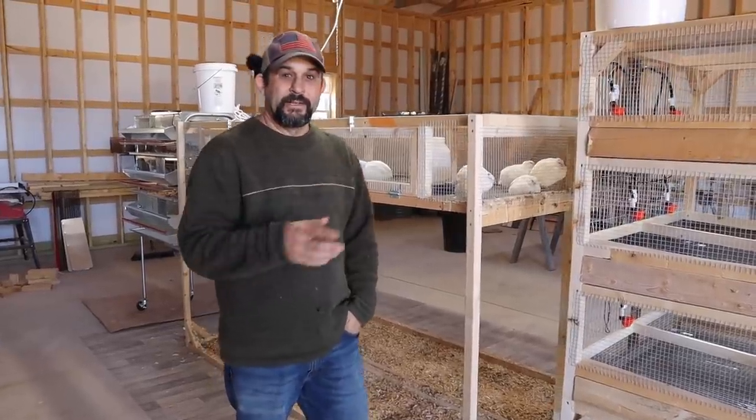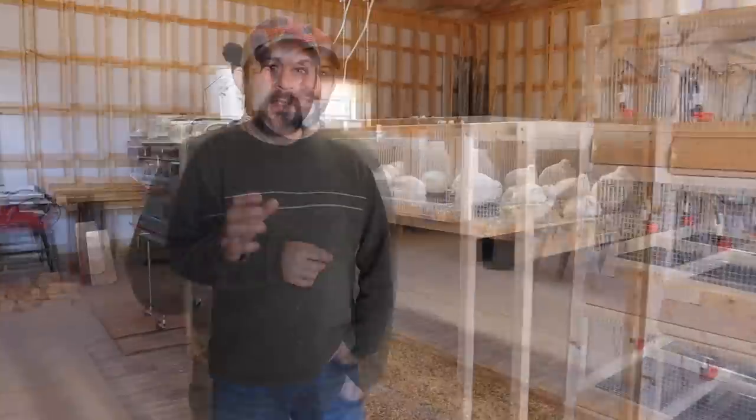Welcome back to Living Traditions Homestead. We're out in the workshop today by the quail. Today is an exciting day — about eight weeks ago we hatched out almost a hundred jumbo quail eggs from my Shire Farm, four different varieties of jumbo quail. We had a great hatch rate and ended up with somewhere in the high 80s for the number of chicks actually hatched.